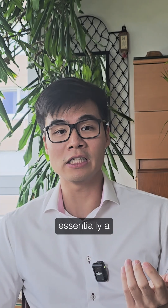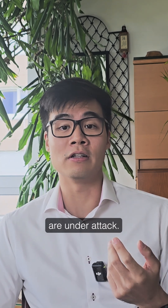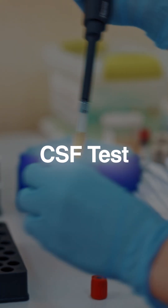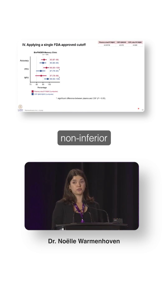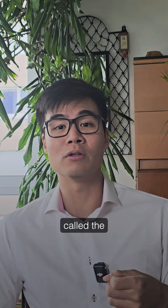Researchers compared these new blood tests directly against FDA-approved CSF tests. The ratio of pTau 217 to amyloid-42 — shown in red — had an accuracy of 92% in the memory clinic cohort, which was non-inferior to that of CSF.